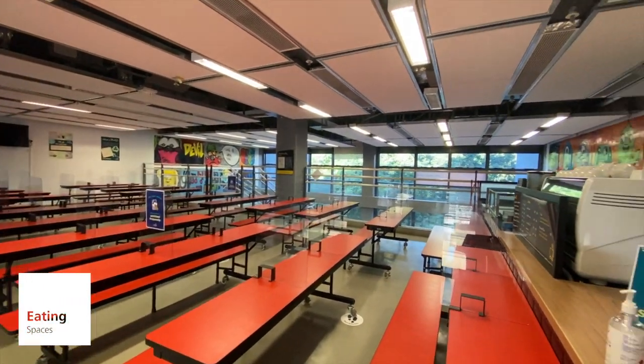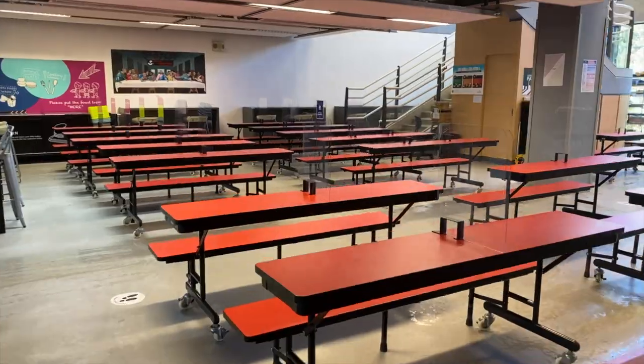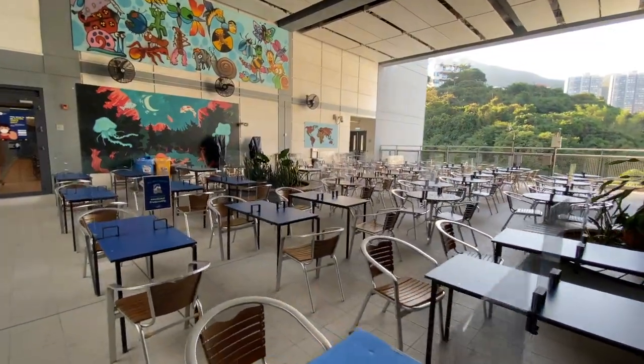When running a normal schedule, Discovery College has a full cafeteria and café for students. During COVID-19 restrictions, our eating spaces have been modified to cater for safety and social distancing.